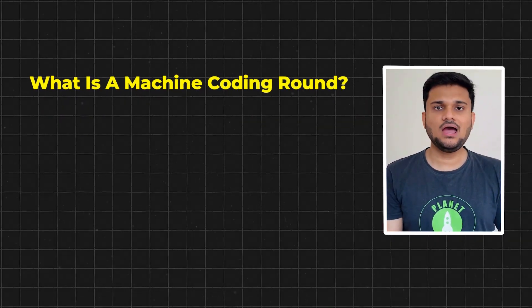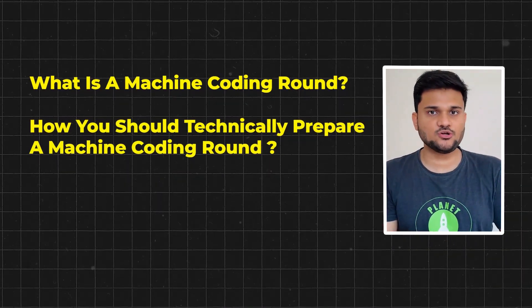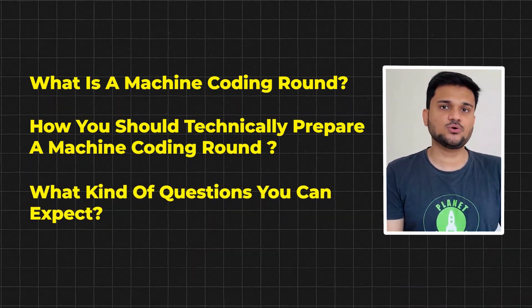So in this particular video, I'm going to decipher what is a machine coding round, how you should technically prepare for it, and what kind of questions you can actually expect. I myself gave a lot of machine coding rounds during the last hiring season, and based on all of my experience I'm going to share my opinions with you.